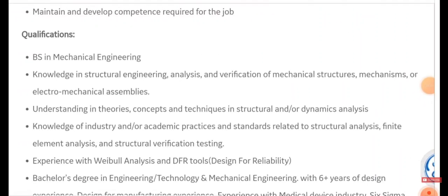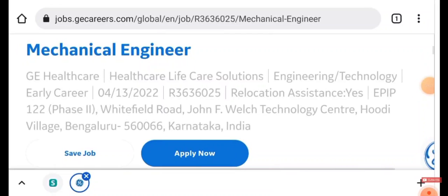Qualifications required are a BS or BE in Mechanical Engineering, knowledge in structural engineering analysis and verification of mechanical structures, understanding of theory, concepts, and techniques in structural and dynamic analysis, knowledge of industry and academic practices related to finite element analysis and structural verification testing, experience with Weibull analysis and DFR tools, and a bachelor's degree in engineering technology or mechanical engineering with six years of design experience.